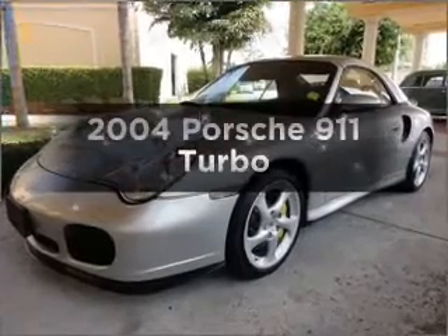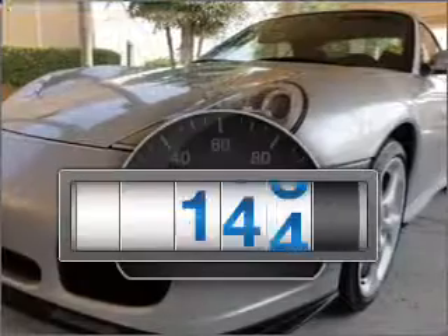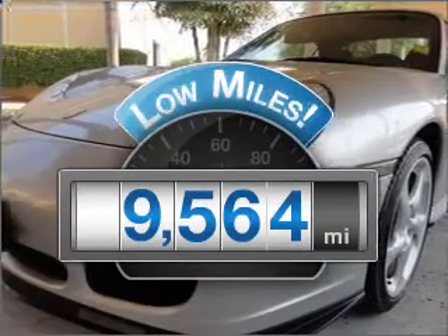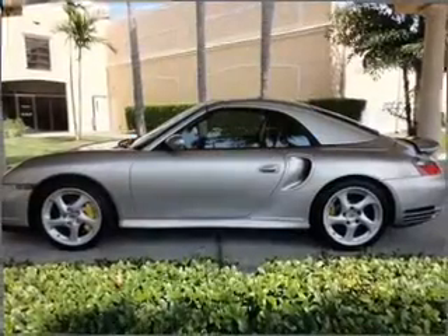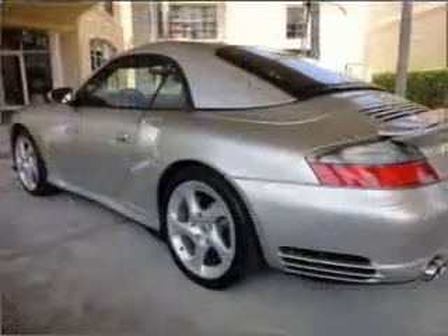Check out this 2004 Porsche 911. This is the set of wheels you've been looking for. Why worry about high mileage? Choosing a ride with lower mileage is the right choice for your busy life. With a solid 6-cylinder engine connected to a smooth shifting 5-speed automatic transmission.